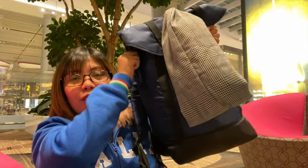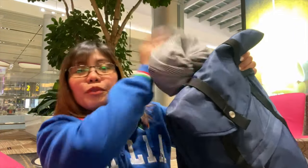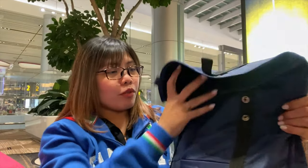So I have one carry-on luggage and then one backpack over here, which is my personal bag. I also have my pillow. Let me open this up for you.